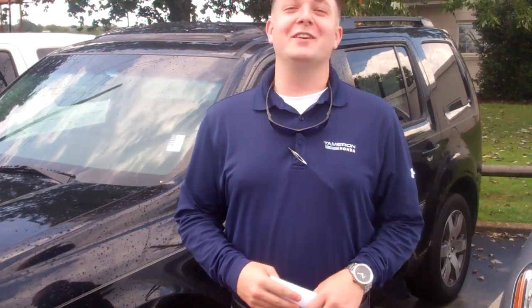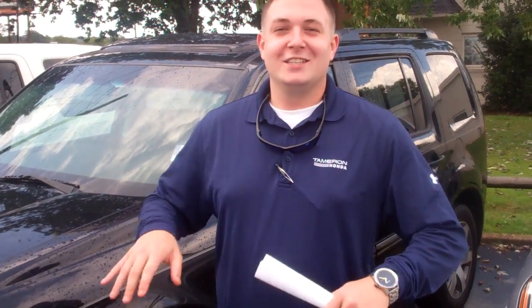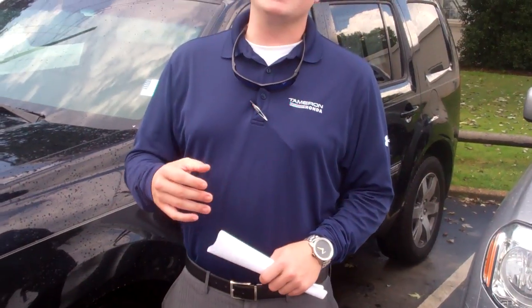I want to shoot this quick video for you, introducing myself and showing you the vehicle. When you get this, please give me a call or shoot me a text on my cell phone. That number is 205-529-7059.